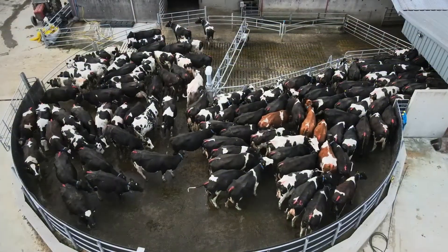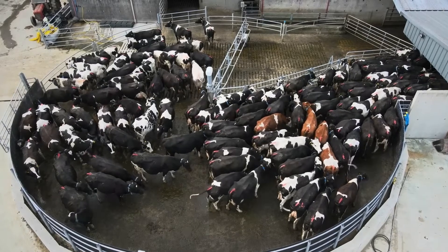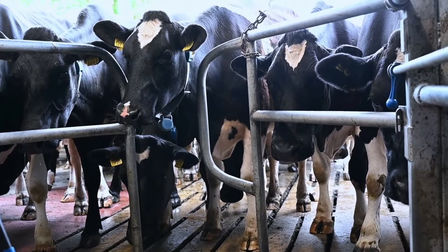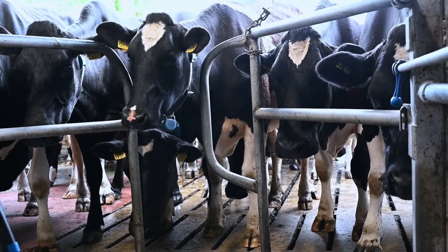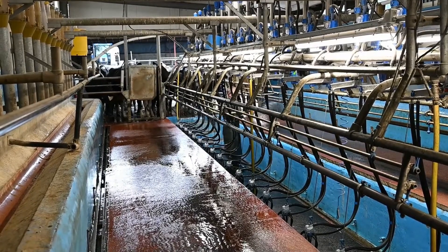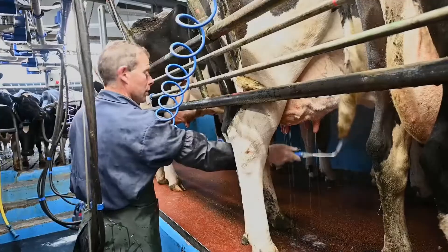My average somatic cell count for 2020 was 130,000. We do a shell check dry cow plan with my vet every year, and we do a culture and sensitivity test as well to identify the antibiotics that these cows need.